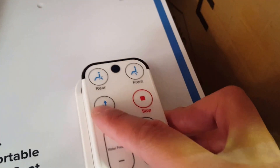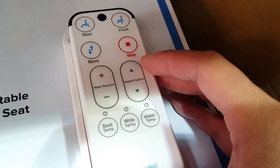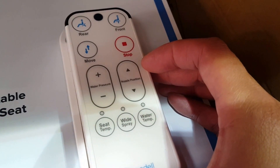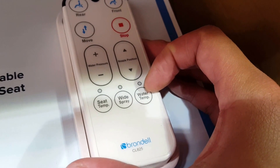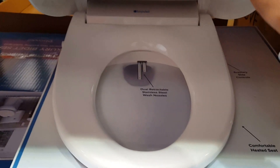Rear, front, move, stop — water pressure, nozzle position, seat temperature, wide spray, water. Wow, it's one of those special toilet seats.